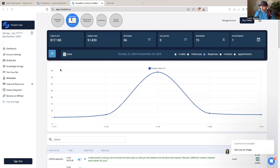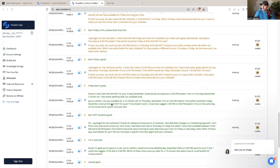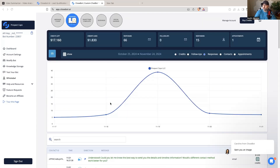Let me show you what CloseBot AI looks like. This right here is the CloseBot dashboard. It shows you the different conversations your bot has been having, whether through SMS or your chat widget. The dashboard shows you how many credits you've used, how many responses, how many follow-ups, how many appointments have been set, and these little different benchmarks that you're hitting.